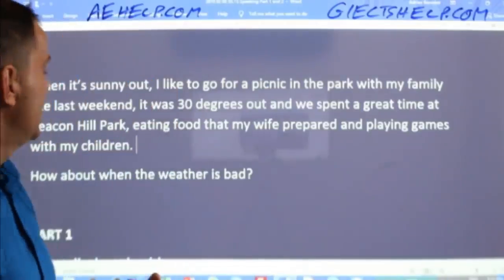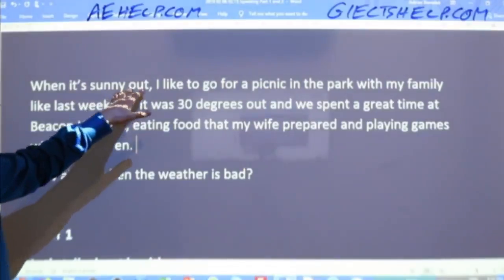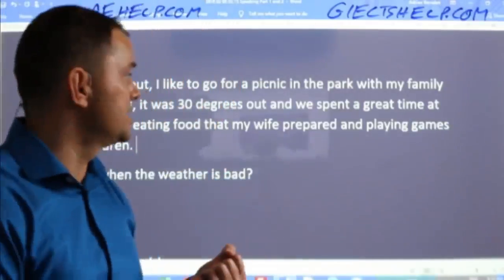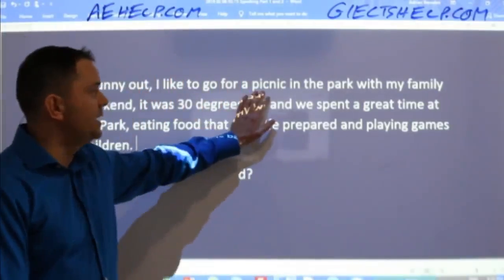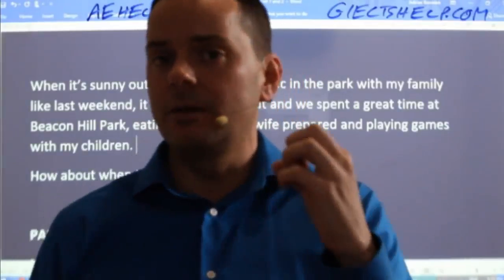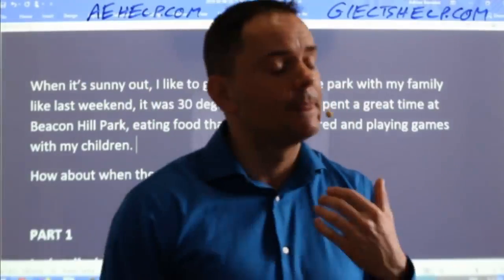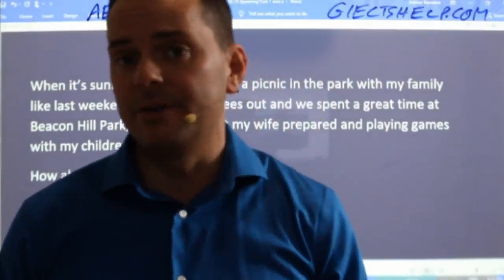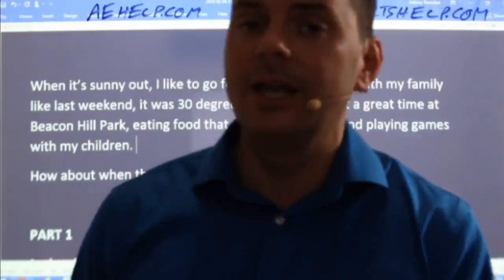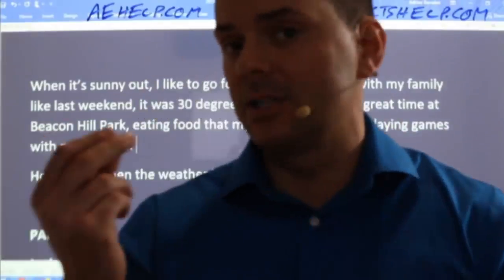Paraphrase 'nice weather' — it makes sense to say 'sunny outside.' You don't have to come up with a really unique, strange answer. It's absolutely okay to say a cliché idea like a picnic in the park, as long as you use a complex sentence. Students get confused thinking they need to be really unique in IELTS to get a high band score — it's not true. If you need a band seven, you can say common everyday information; you just need to say it clearly using complex grammar.